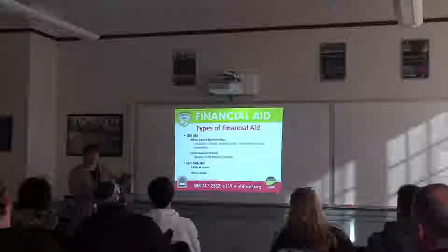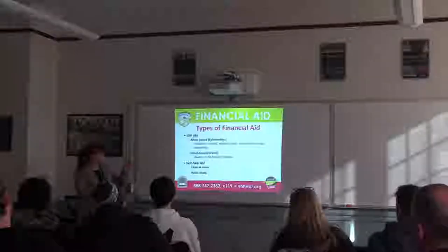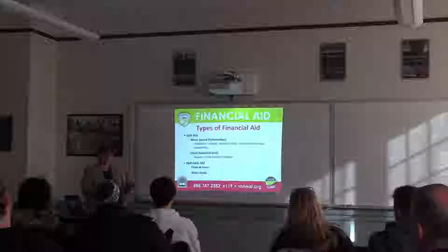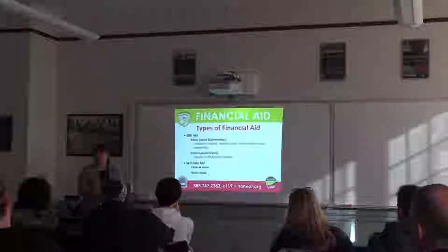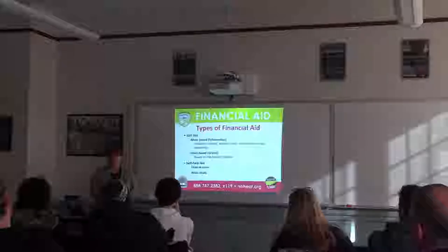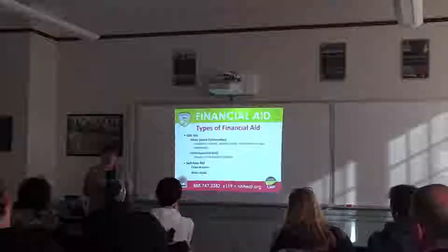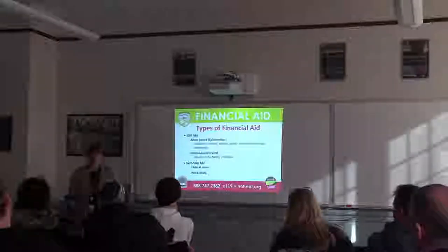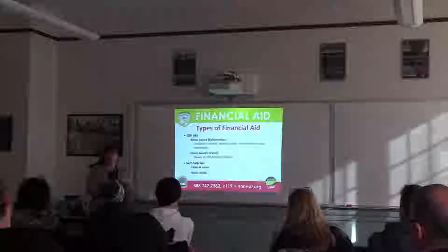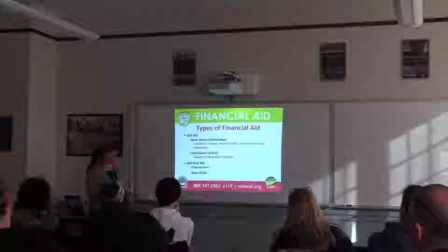Self-help is the other kind of award students will see. Every student receives some type of self-help in the form of federal loans. Every college student heading off as a freshman will be offered a $5,500 student — or Stafford — loan as part of their award. Students can borrow in their own name: $5,500 as freshmen, $6,500 as sophomores, and $7,500 as juniors, seniors, and beyond. Moms and dads, you don't co-sign that — it's always in the student's name. That loan is offered regardless of income or assets.